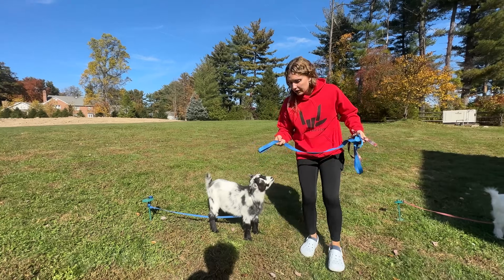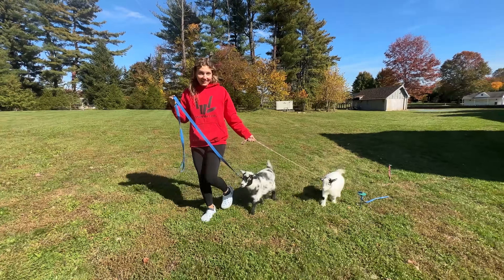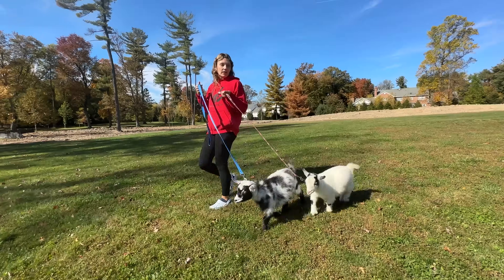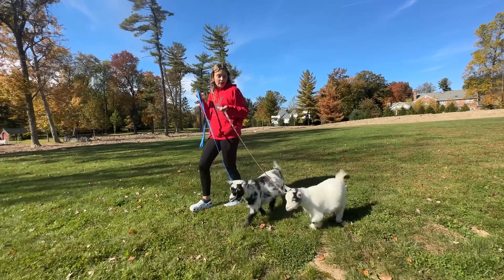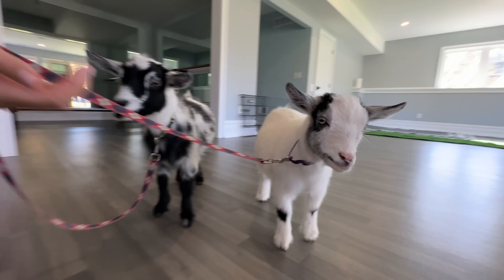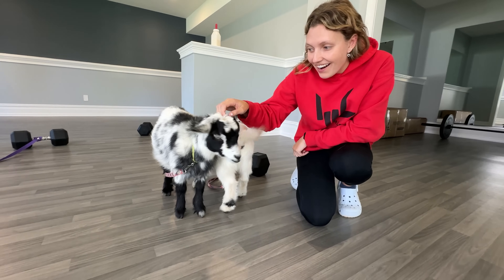Look at these little baby goats — time to give them a walk around the property to get them familiar with outside before we take them inside. They are loving it! Outside there's a lot of land, and inside is where they can live and hang out. Let's go inside Steven's house — this is my brother Steven's house. Do you want a little snack? Hey, you can't steal your sister's snack!